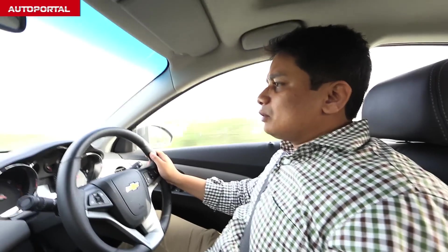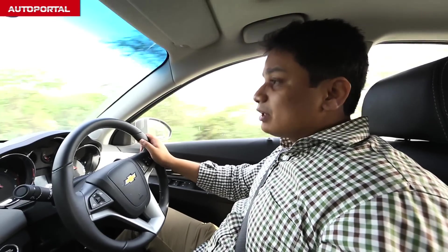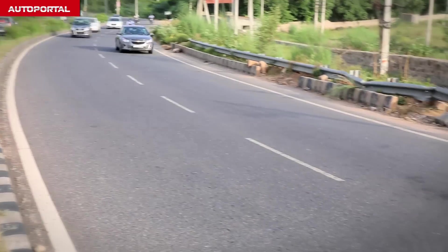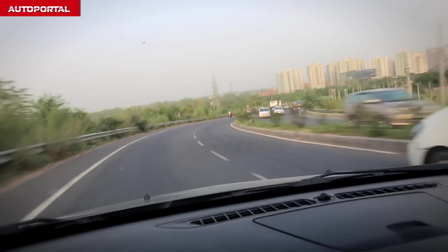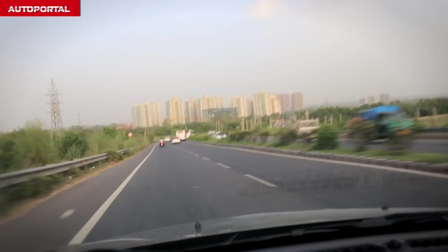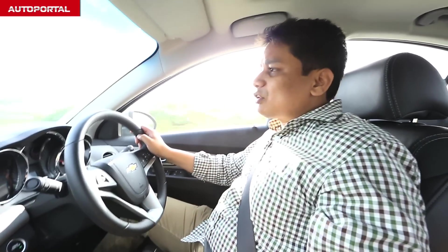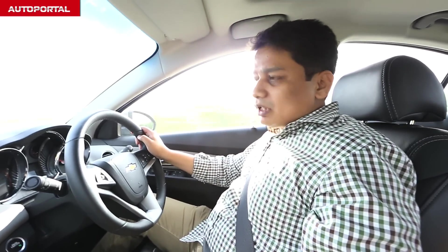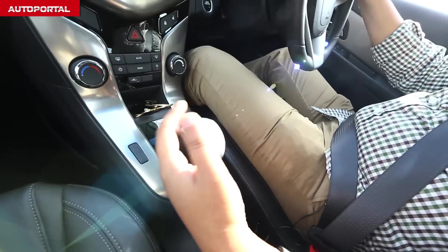The Cruze comes with a six-speed gearbox — both the manual and automatic are six-speed, and today we have the six-speed automatic. It makes driving within the city very hassle-free; it's a jerk-free gearbox, very efficient and very refined. On the highway, if you want to overtake someone, all you need to do is press the accelerator, wait a second, and the car really does get going. The good part is you can also use this gearbox manually by shifting into the manual slots and going up or down.